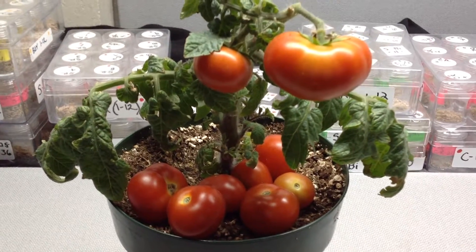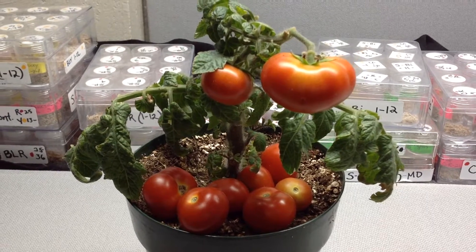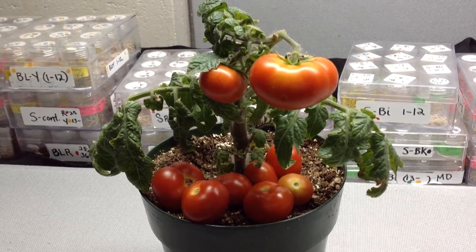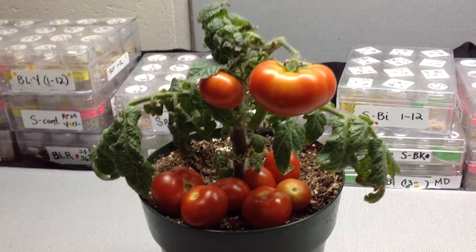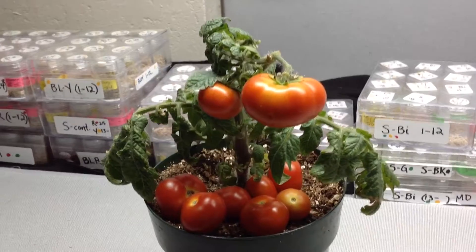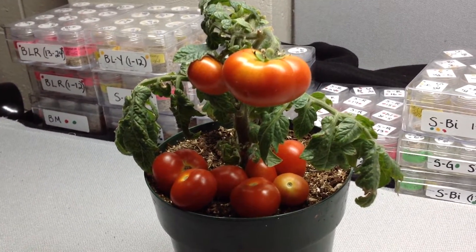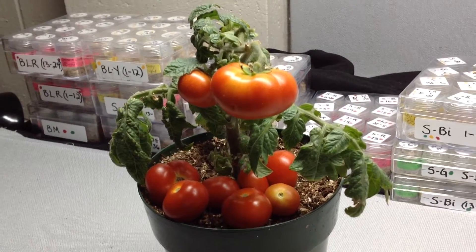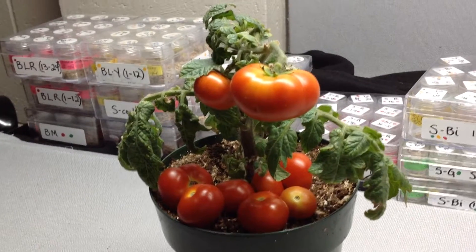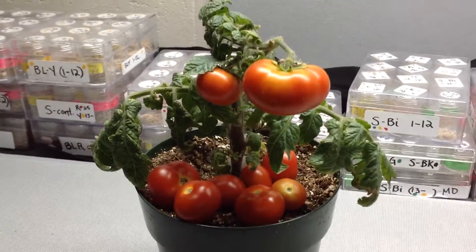These will be seeded today. This is micro dwarf Florida Petite — the vine is about four to six inches tall, just a tiny little vine. It's about 65 to 70 days after transplant. It's also the longest to ripen; some of the other micro varieties ripen in 55 days, but this one takes longer because the fruit is bigger.